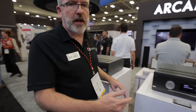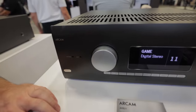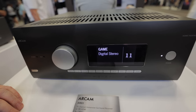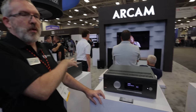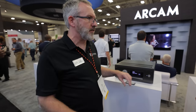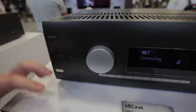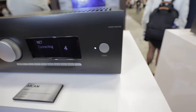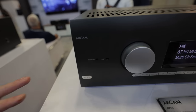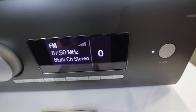Moving down the range, the AVR21 switches from G-Class to a Class A/B amplifier — still a great amp, just not quite the ultimate performance. It's really audiophile-type performance with the G-Class. The AVR11 steps down further in power and drops to a 12-channel platform.